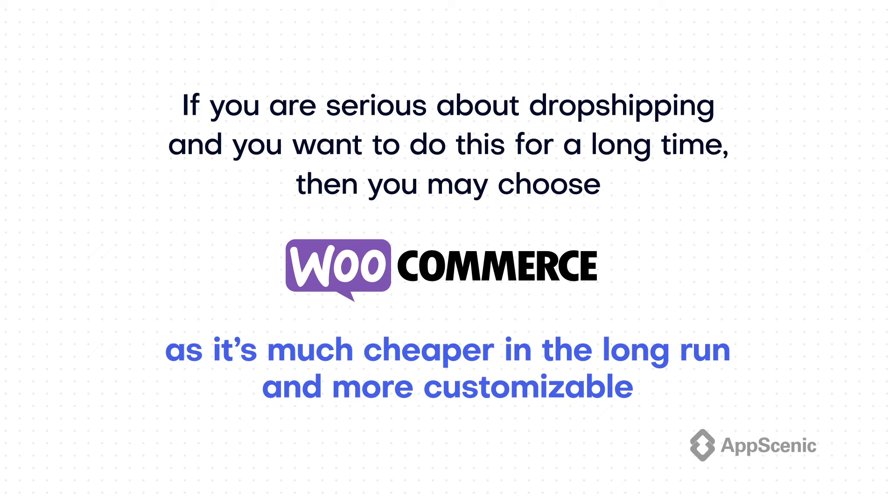If you only look at the costs, both platforms are cheap enough in terms of initial costs. But if you are serious about dropshipping and want to do this for a long time, you may choose WooCommerce as it's much cheaper in the long run and more customizable. If you are thinking of setting up multiple stores, WooCommerce is definitely the solution if you are on a tight budget, or if you want to build a more complex ecommerce store with functionalities that are not available or are too expensive on Shopify.